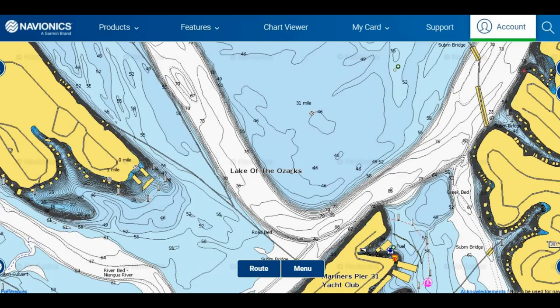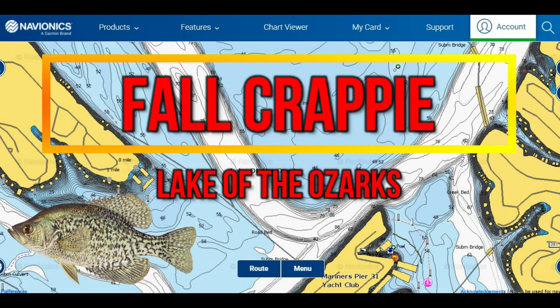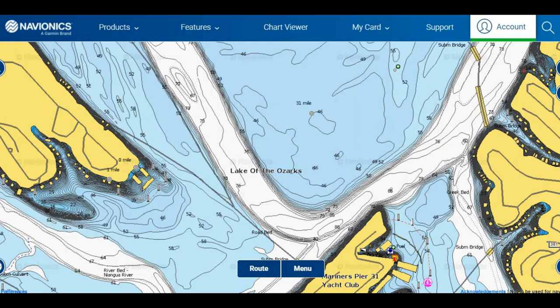Hey everybody, welcome back to another episode of In-Depth Angling. Today we're going to be covering Lake of the Ozarks fall crappie patterns, habits, and how you guys can catch these fish during the fall season.